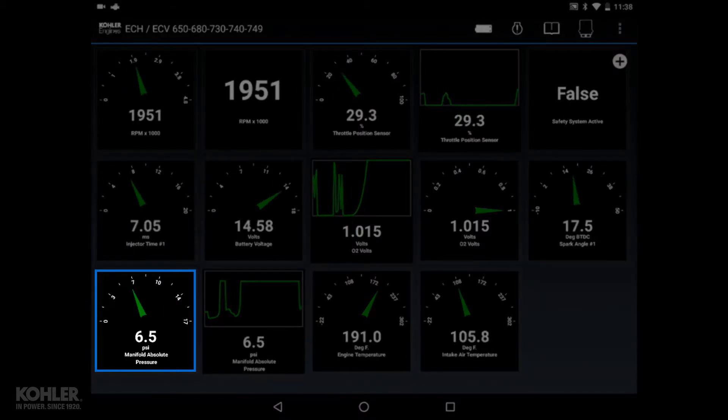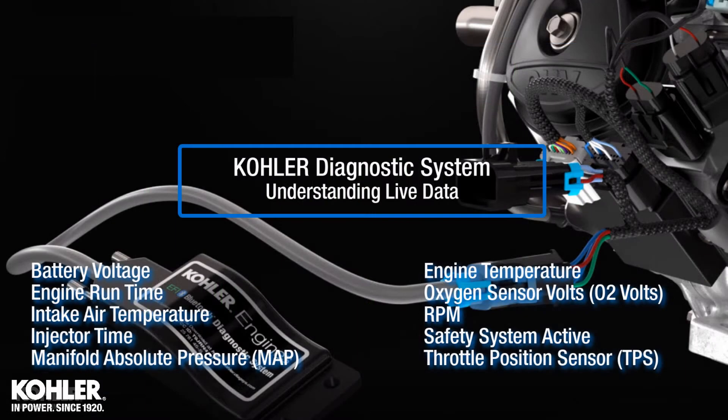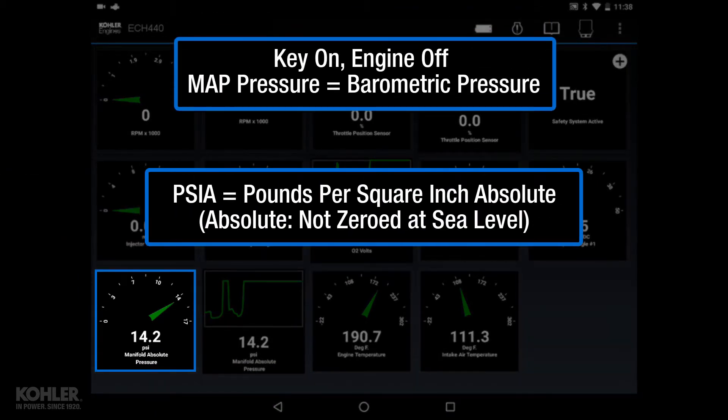Manifold absolute pressure is displayed in PSIA. PSIA is pounds per square inch absolute, meaning what you see with the key on and engine off is approximately barometric pressure in PSIA.